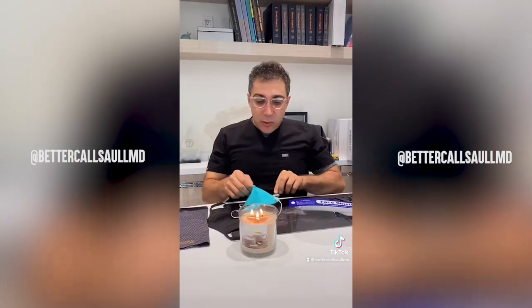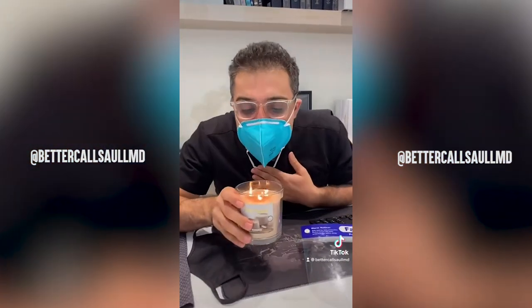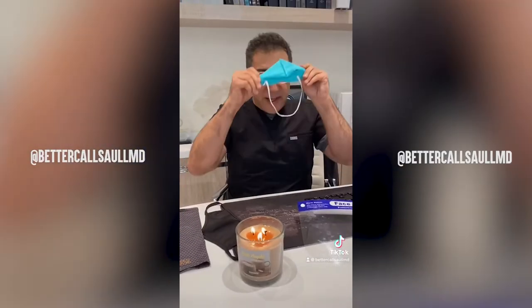Passes the test. This is the gold standard, the N95 mask. This one I'm very sure of that it passes it. Here we go. Definitely, definitely works.